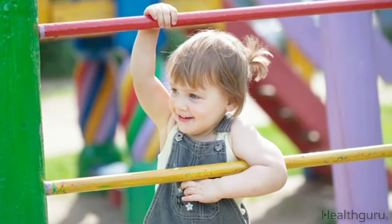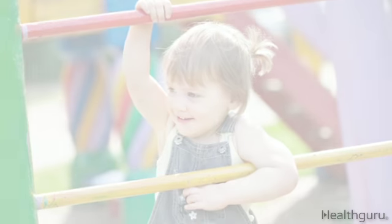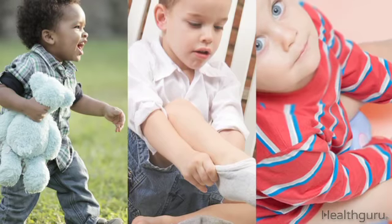Motor skill development goes hand-in-hand with toilet training readiness. Your son should be able to walk, take clothes on and off, and get up and down from the toilet seat. These milestones are all signals that it's time to explain the process of using a potty.